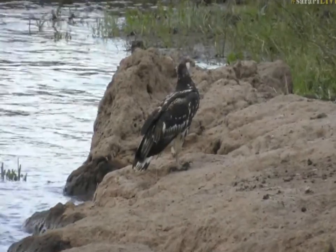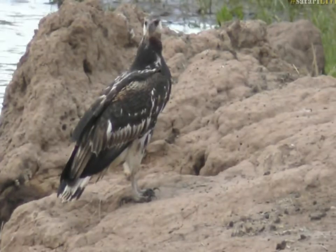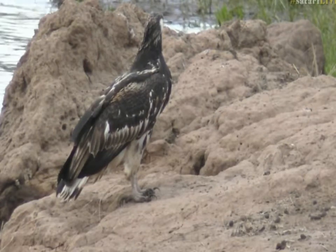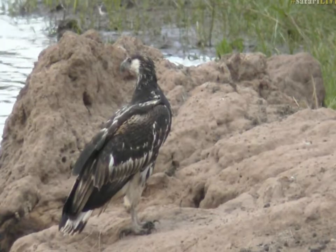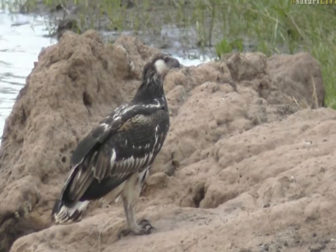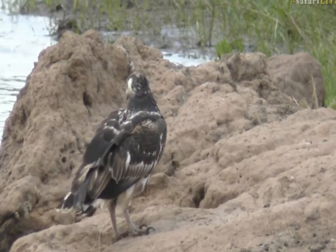It's just landed — isn't that just beautiful? That is an immature fish eagle, an African fish eagle, a very striking bird. Have a look at it now. You wanted to know if I could tell you all the birds of the Mara — unfortunately, no, and I'm sorry.